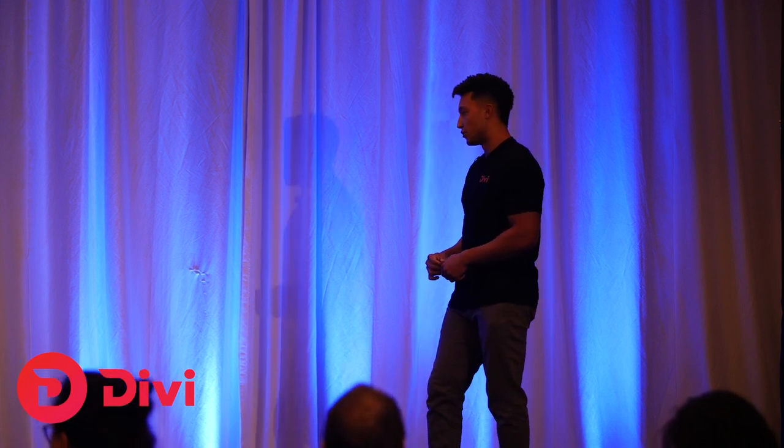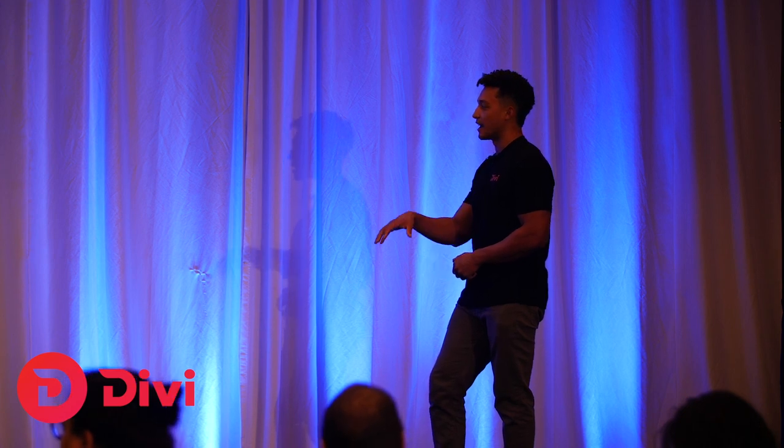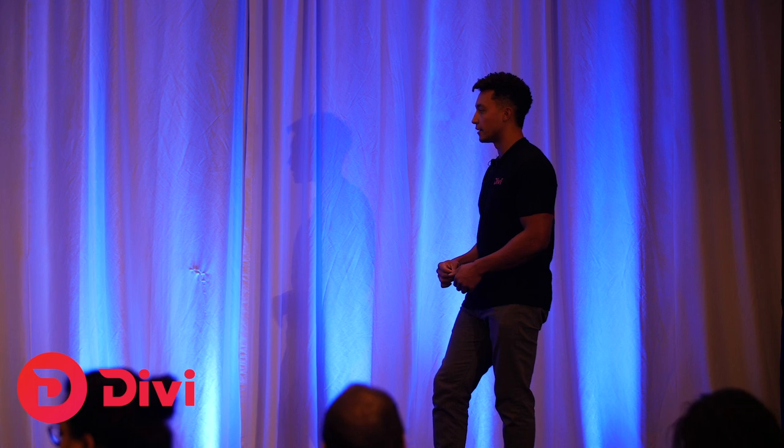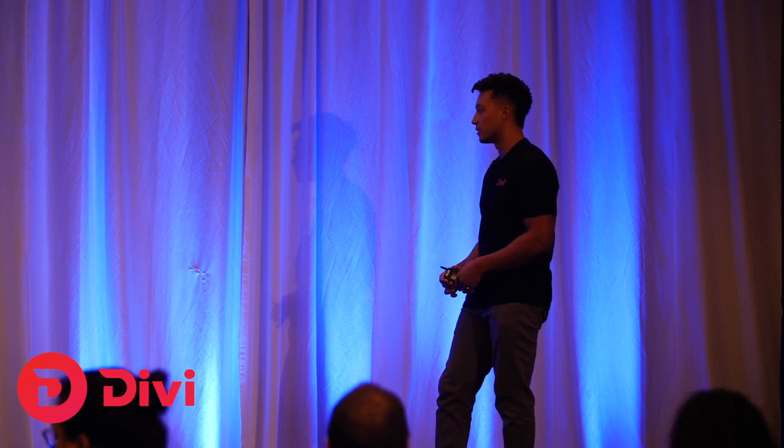We're on Bitrue, which is a Singapore-based exchange with a U.S. operation — a fully insured and well-regarded exchange in the community.